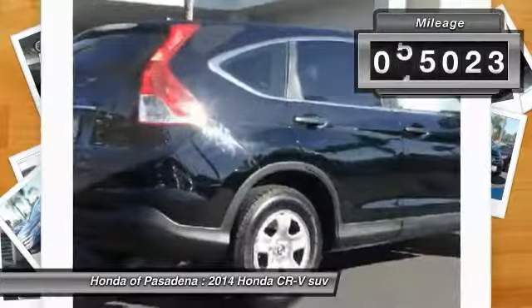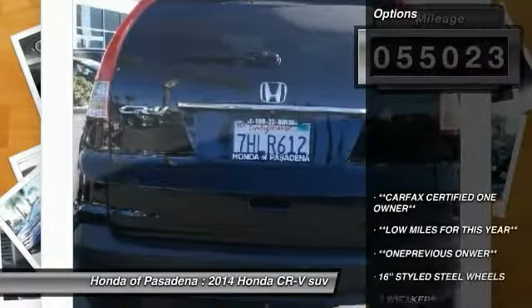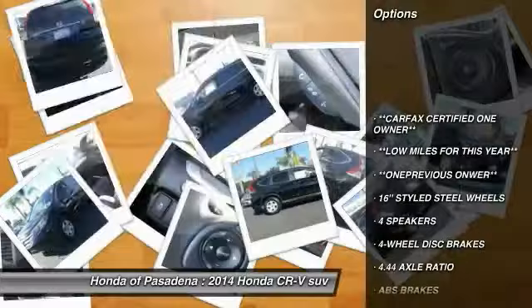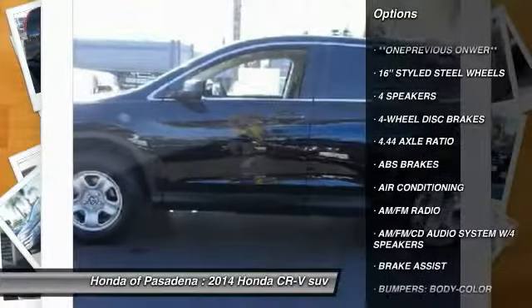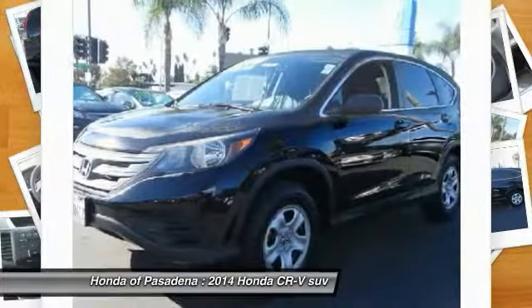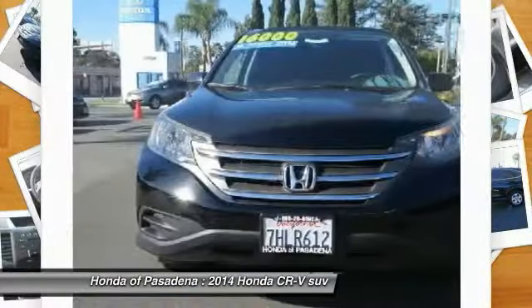This vehicle has less than 60,000 miles. Here are some of this vehicle's great options: traction control, air conditioning, dual airbags, power steering, four-wheel disc brakes, power windows, rear window defroster, compass, and trip computer.